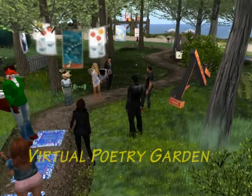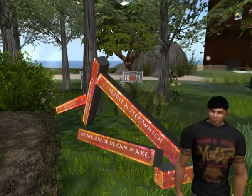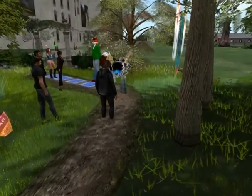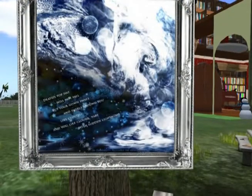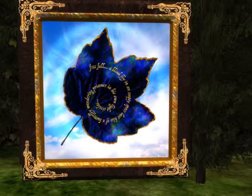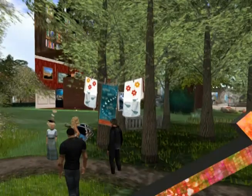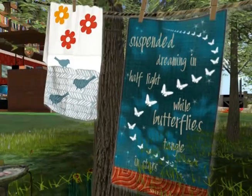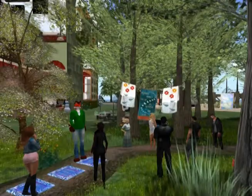I wanted to add on to what the poet had said, which is a real challenge because the poet has their own idea about what they've said. But we were collaborating in a very interesting way — I was taking their words and trying to amplify the meaning, the meaning that I got out of it. It was an interesting exercise to design objects that would fit into the small landscape and be different from each other.